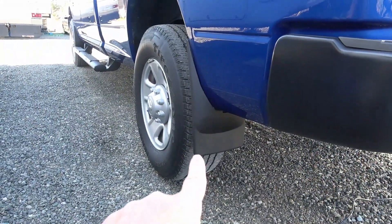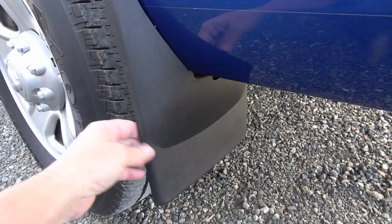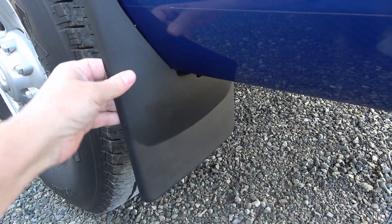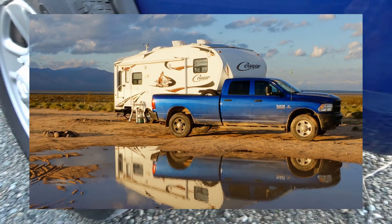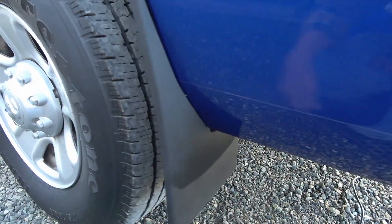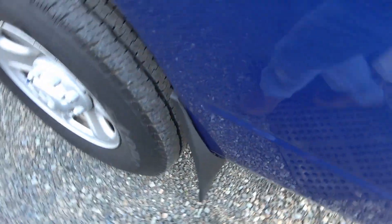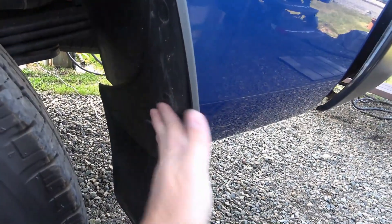Next, the WeatherTech mud flaps — they worked out really well. I got a chance to really use them at Dove Springs BLM when it rained hard one night and I had to go in and out several times through the mud. They really protect the paint up front and reduce how much mud gets spit back at the trailer. They fit well, hung on well through big mud puddles, and clean up pretty easily.